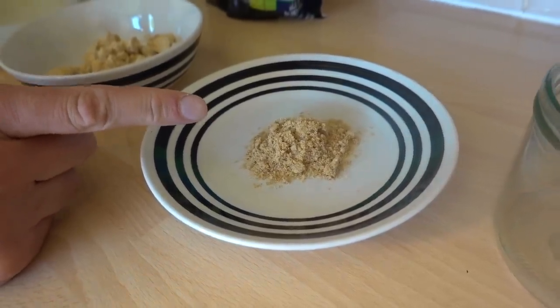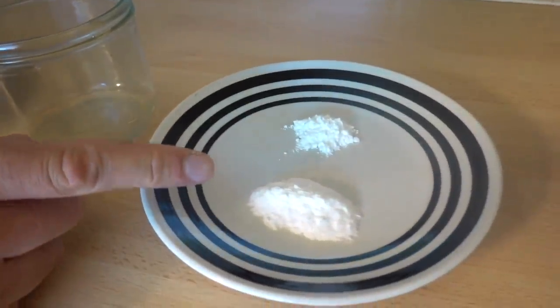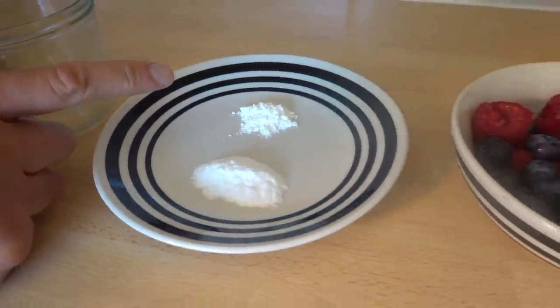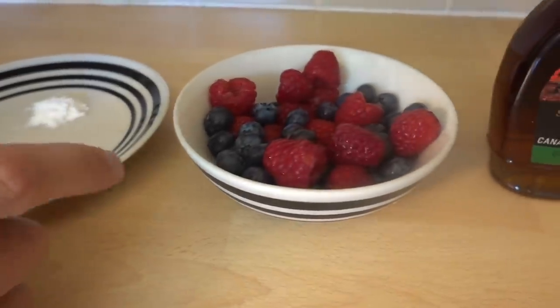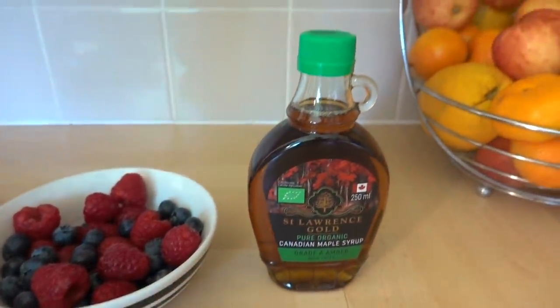One tablespoon of ground flax seeds, three tablespoons of water, one teaspoon of baking soda, half a teaspoon of baking powder, some berries — I went for blueberries and raspberries — and some maple syrup for the topping.